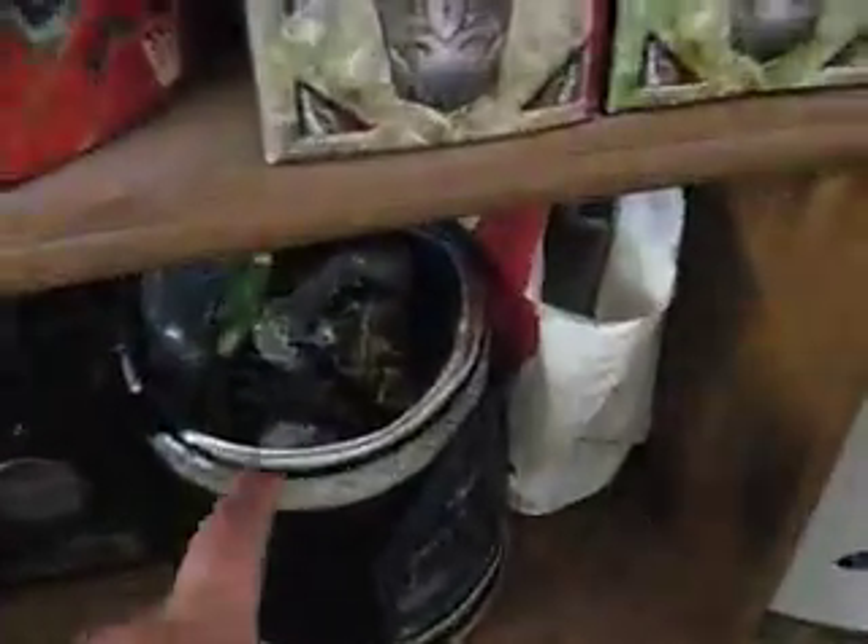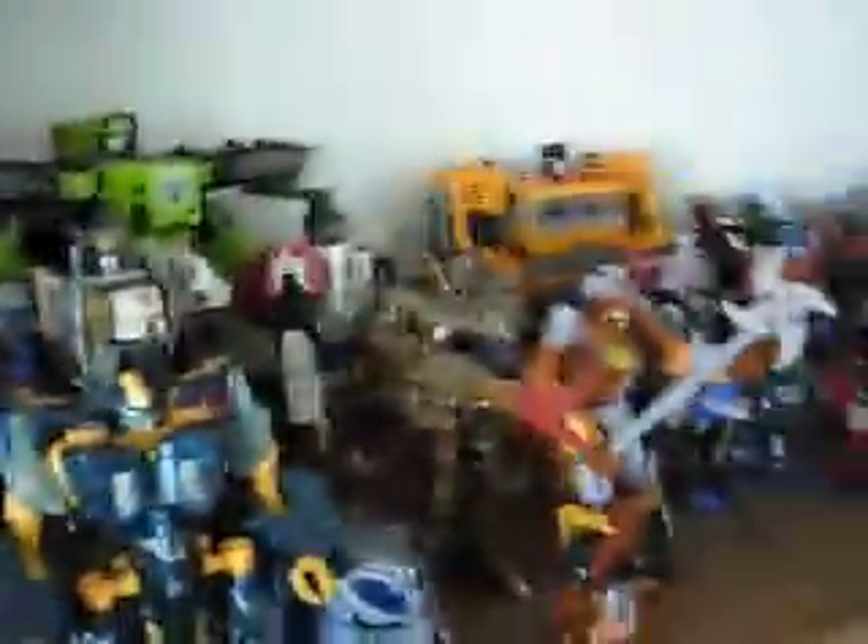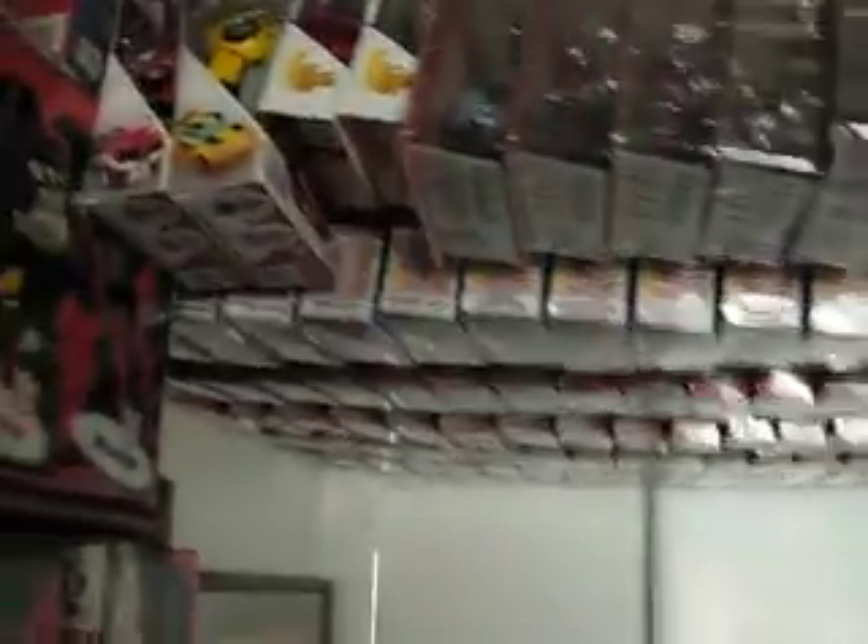Over at the bottom there's a bag full of Happy Meal toys. And as we go over here, this is where a lot of my other collection is — all hung on lines straight from my ceiling. Right now I've got seven lines, and five of them are filled, and I'm working on a sixth. They're all organized: here we have Universe, then the first movie '07, Revenge of the Fallen, Animated, Hunt for the Decepticons, and then Reveal the Shield.